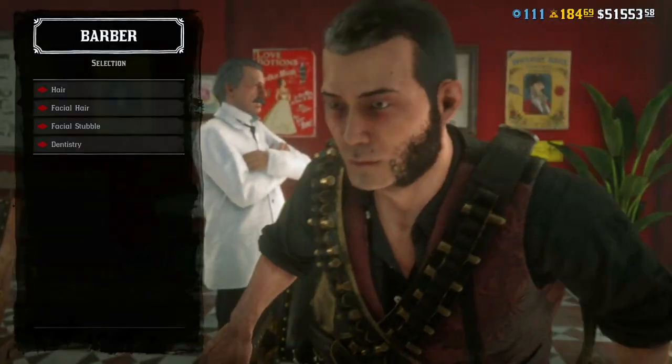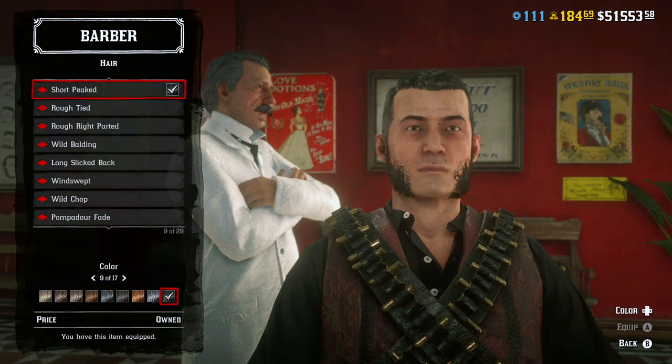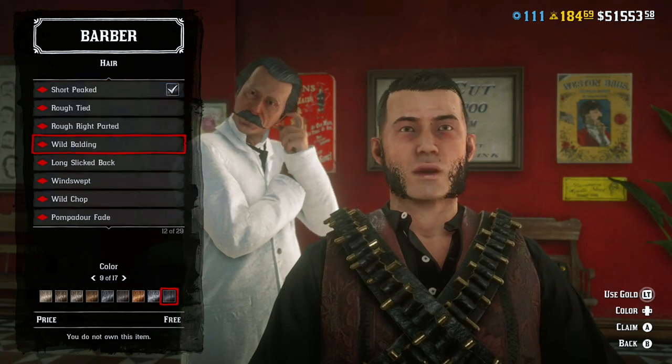Hello everyone, today I will show you how to fix the glitch in the barbershop which will stop you from scrolling up or down to choose your hair.